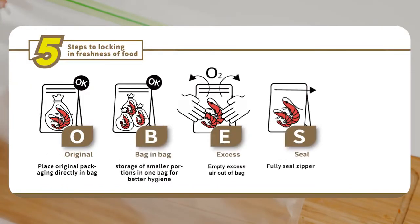5 steps for food preservation: Original. Bag. Excess. Seal. Erect.